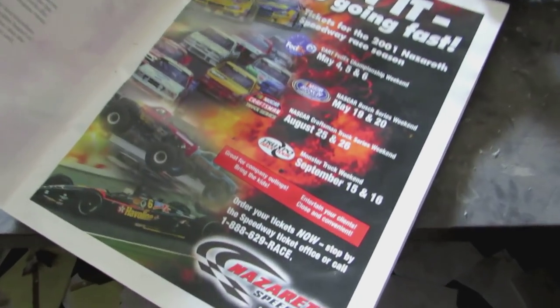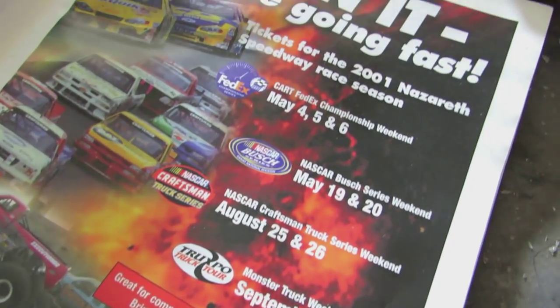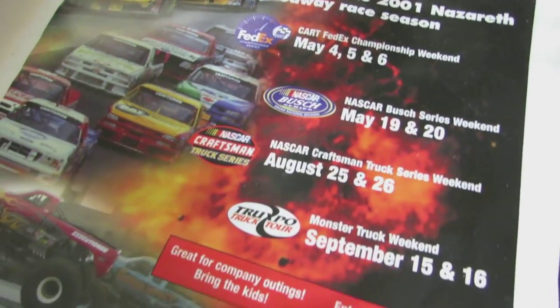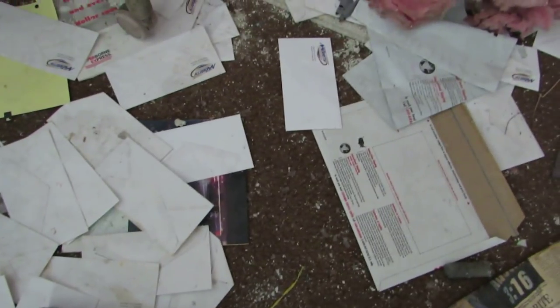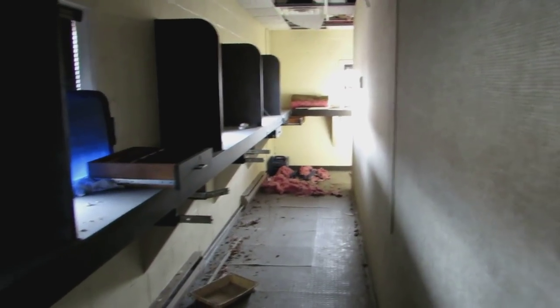Not even sure what building I'm in right now, but I found this magazine with an ad — there we are, Nazareth Speedway: 'Get your race tickets now' for the 2001 season. This may be the ticket office because there's quite a few Nazareth Speedway envelopes — mail-out tickets possibly. Definitely the ticket office — just found all the ticket windows.